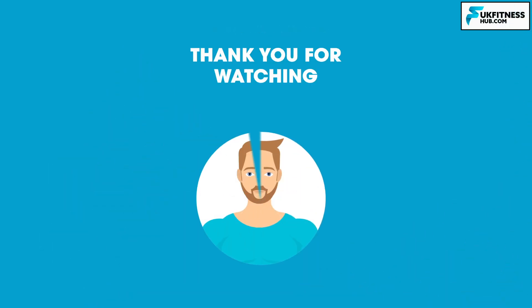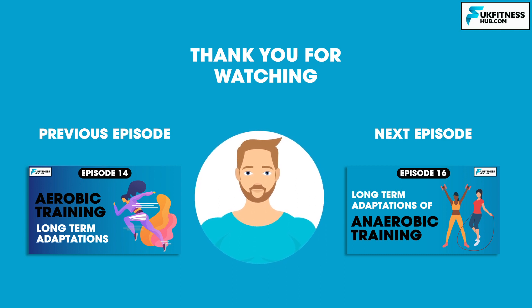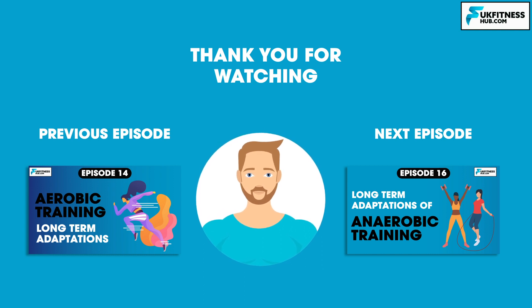That concludes the 15th episode of my sports and exercise science series. I hope you've enjoyed this episode — don't forget to like and subscribe for more free educational content. You've been watching UK Fitness Hub. I've been Travis Tarrant and I'll see you soon in the next episode, where we begin study on the long-term adaptations to anaerobic training.